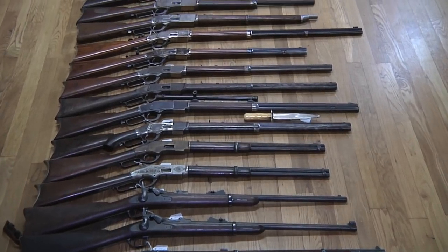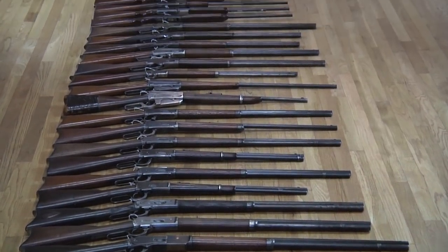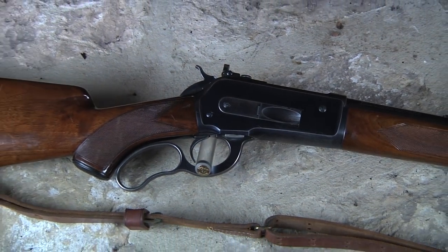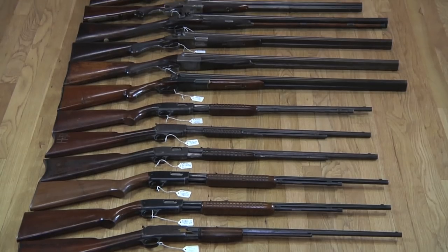Then we go to the Winchester Model 73s, the 92, the 94, the 86, and the 76 — which is essentially a huge 73. Great gun; I love the 76. I also have the Model 71 and half a closet full of Model 61 .22 pumps made in the late 30s and 40s. Values in a collection of original arms are constantly changing, generally upward. I'd say today that Mike Harvey's collection of Sharps, Winchesters, Marlins, Colt revolvers, Smith & Wessons, and Remingtons added together would work well into the seven-figure range.